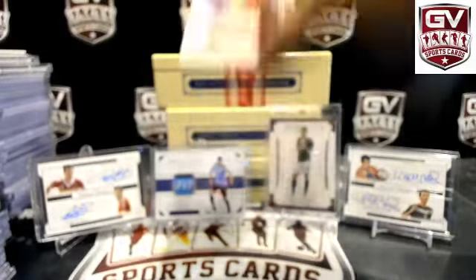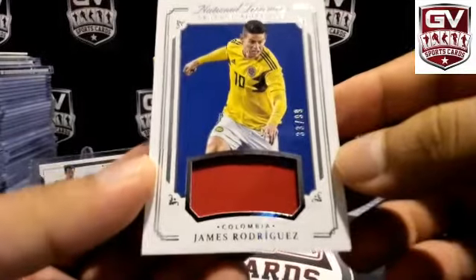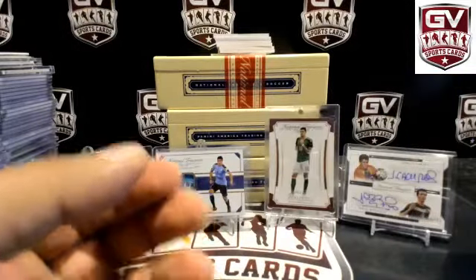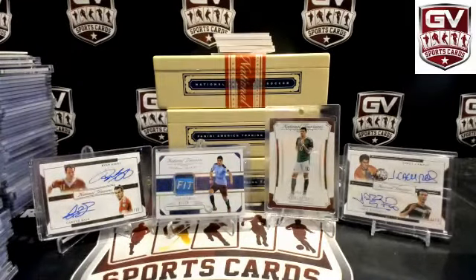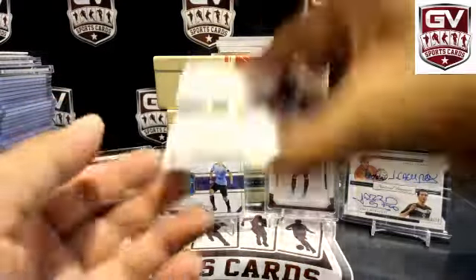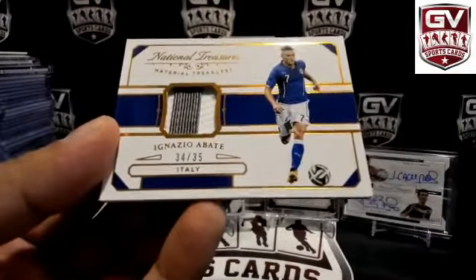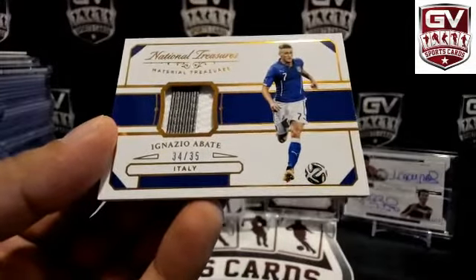Jersey piece — Thomas Rodriguez, 33 of 99 for Colombia. Match worn. Chad, Hawaii born. Next up, two-color patch — Ignacio Abate, 34 of 35 for Italy. TJ.